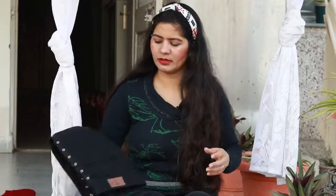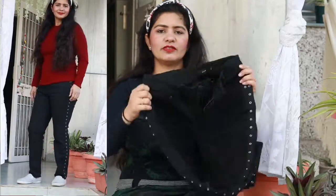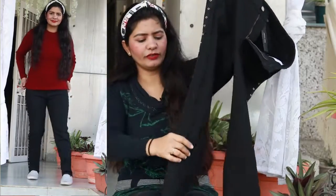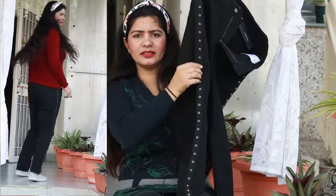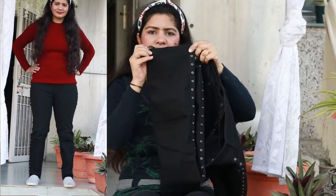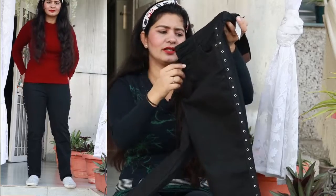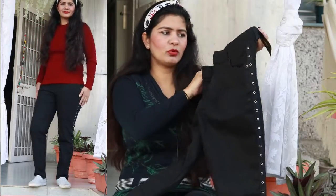Now I have jeans from the brand Vero Moda. This is the first jeans, it's in black color. It's boyfriend jeans with a pattern that people really like. Underneath there's also a pattern, which looks really nice.